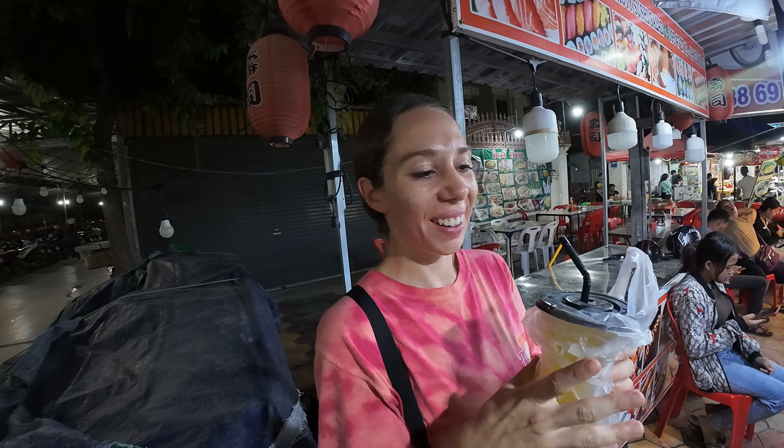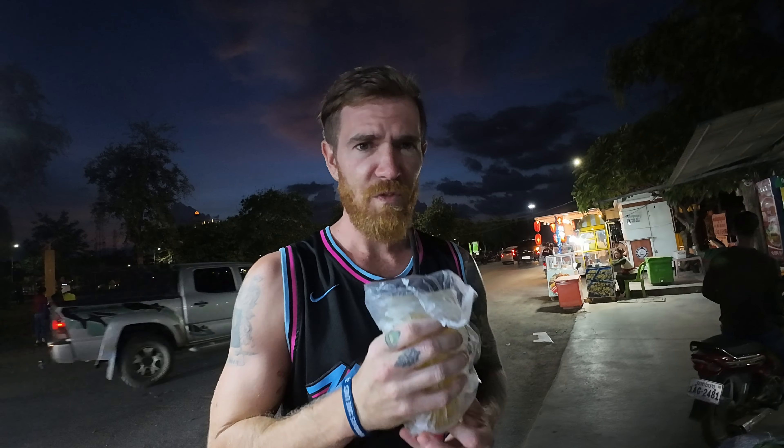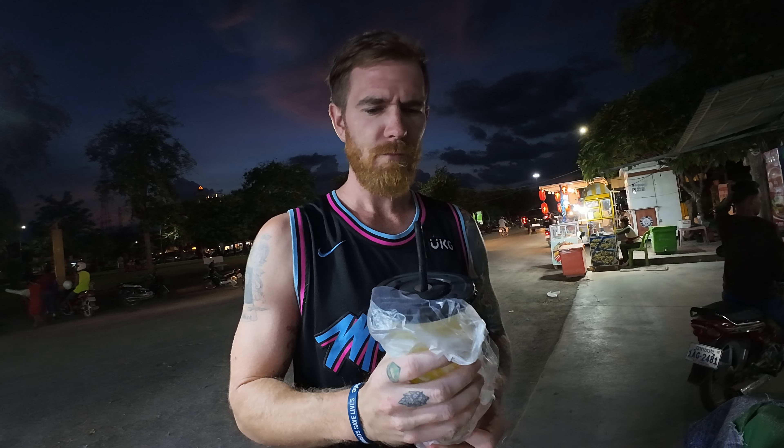Oh my god! Is it sweet? Yeah, it's really good but as expected, it's sugarcane and it is freaking sweet — full of sugar. It's quite nice. It tastes like toffee or something. Yeah, it's really yummy.